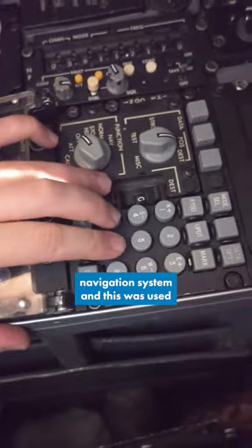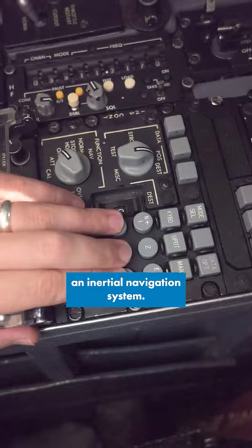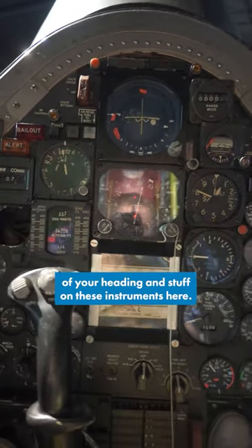And then across on this side, we have the inertial navigation system. This was used in case the star tracker couldn't be used — just an inertial navigation system. These would provide steering signals for the autopilot, but also provide some additional information of your heading and stuff on these instruments here.